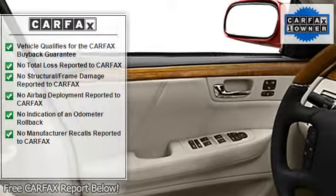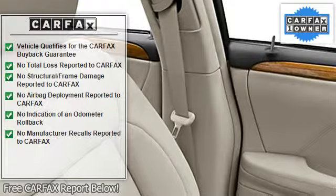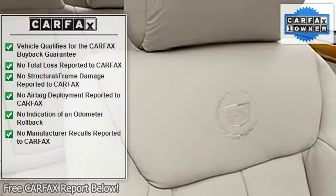Xenon headlights, EBA emergency brake assist, child safety locks, traction control system, memory seating, auto express down window, rear air conditioning, automatic leveling system.